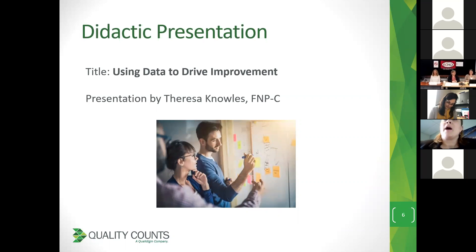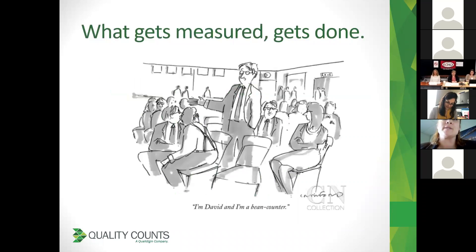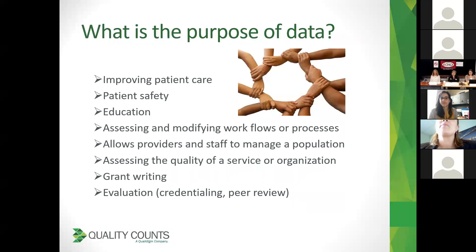Great, thanks for having me. My stance on this is that what we measure gets done, and we can actually see distinct changes when we're measuring what we do. Just a quick overview from my perspective on why we use data here and why we should be looking at data.